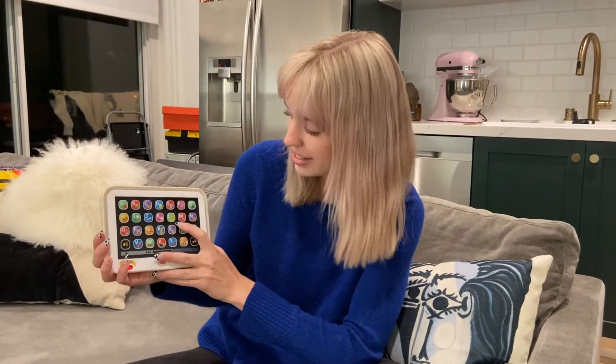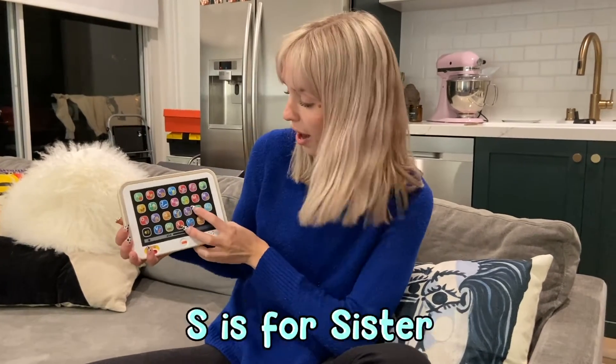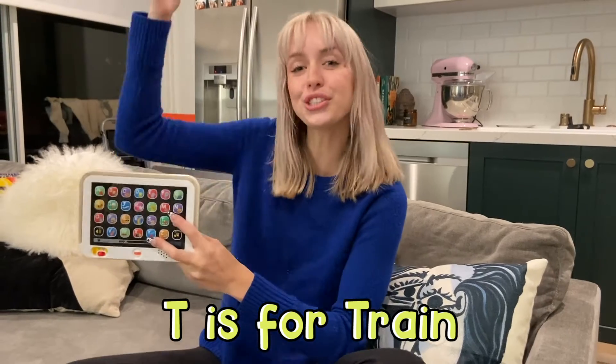S stands for... T stands for... Train. Train. Choo-choo.